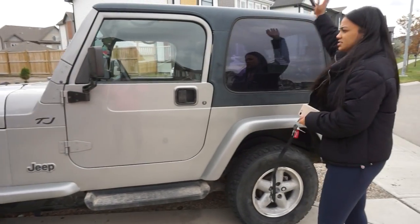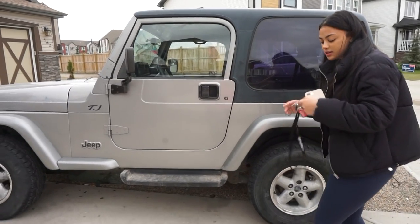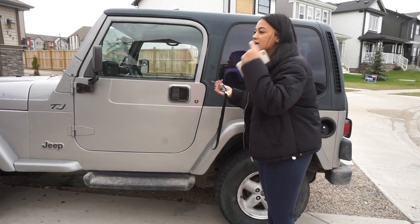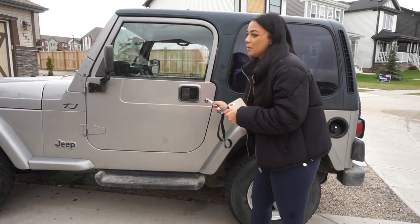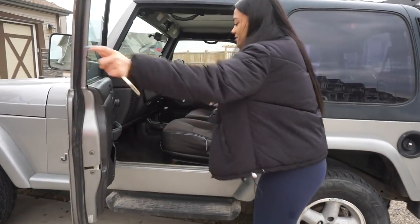It's a hard top right now. In the summer, if I wanted to, I could get a soft top and switch it, but that's too much work and it doesn't get warm enough here to take the top off. I'll just roll down the windows — everything's manual.